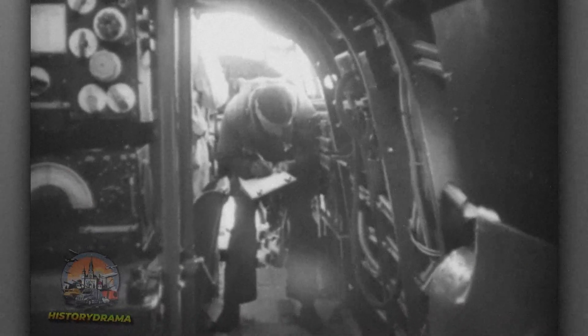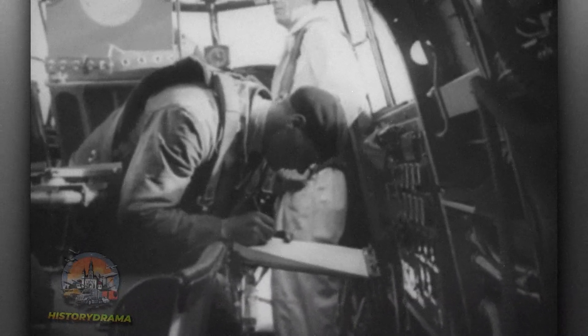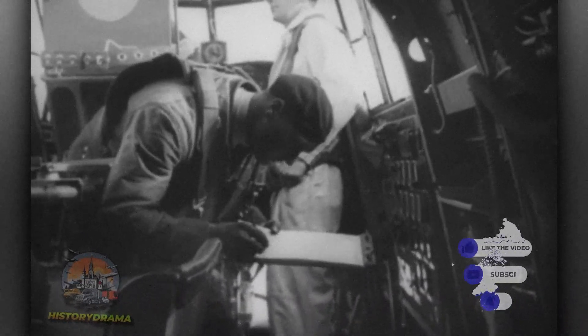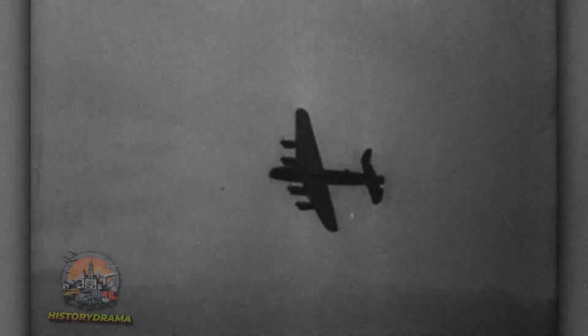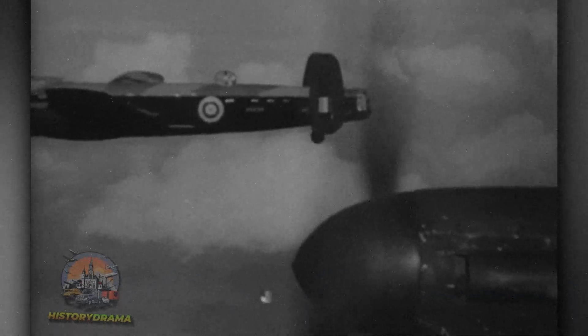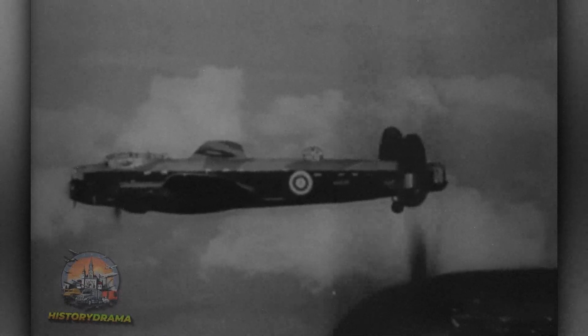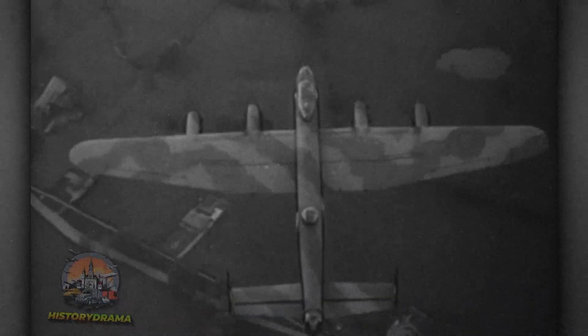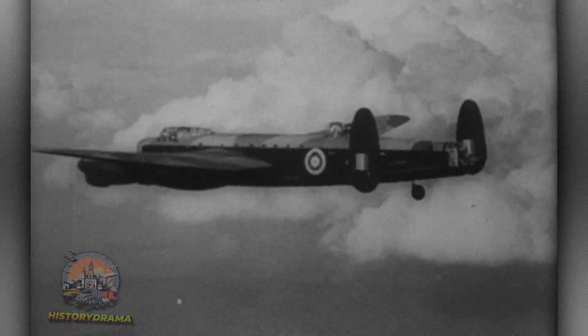The Lancaster had a monumental impact on World War II. It entered service in 1942 and became the backbone of RAF Bomber Command's strategic bombing campaign against Nazi Germany. Lancasters flew more than 155,000 sorties, dropping nearly 600,000 tons of bombs on enemy targets, including factories, railways, and U-boat pens in cities such as Hamburg and Dresden. Its versatility shone through in precision raids such as the well-known Dambusters mission of 1943, where bouncing bombs were used to breach German dams, crippling their industrial heartland.